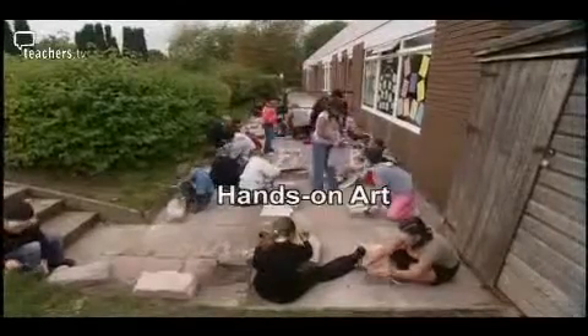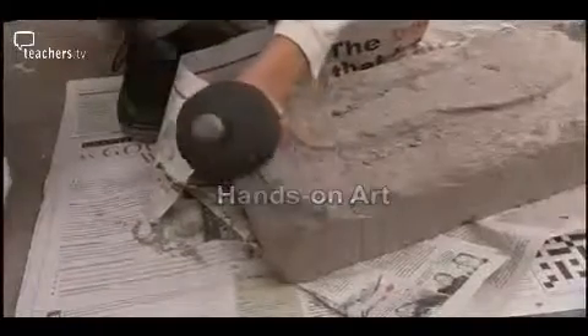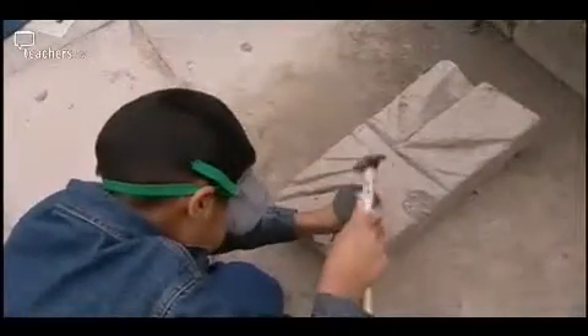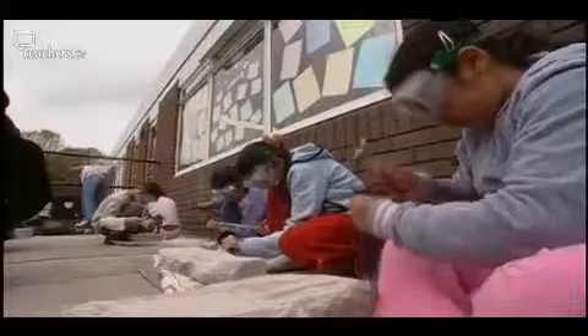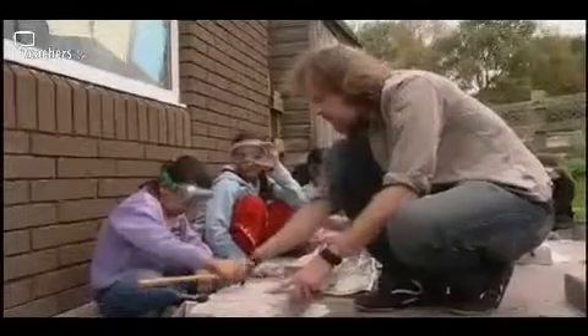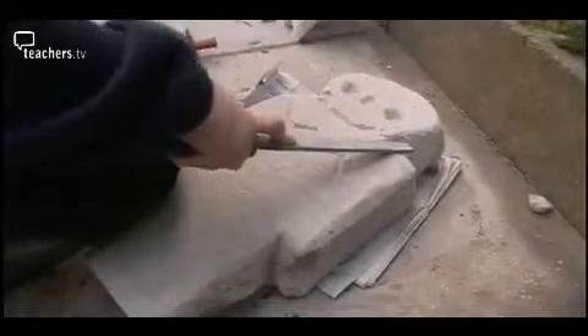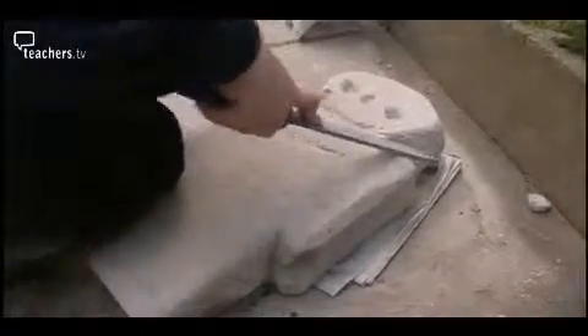Direct contact with professional artists and their work can provide a powerful stimulus for children's creativity and learning. It's certainly done so at Meradel Primary School in Wolverhampton, where year four pupils are finishing off a stone carving outreach project with Craig White, an art interpreter and sculptor from the city's art gallery.